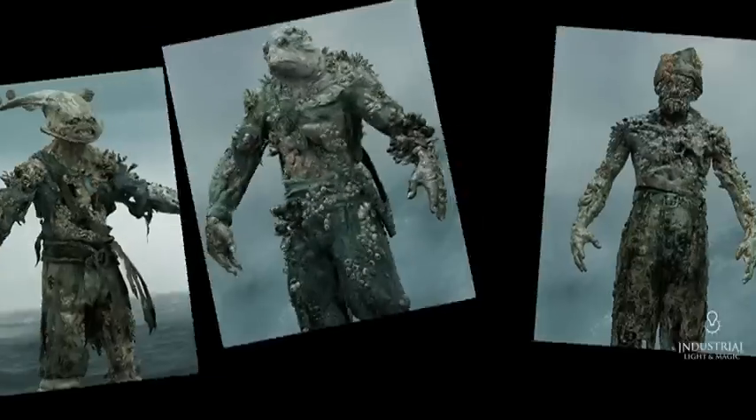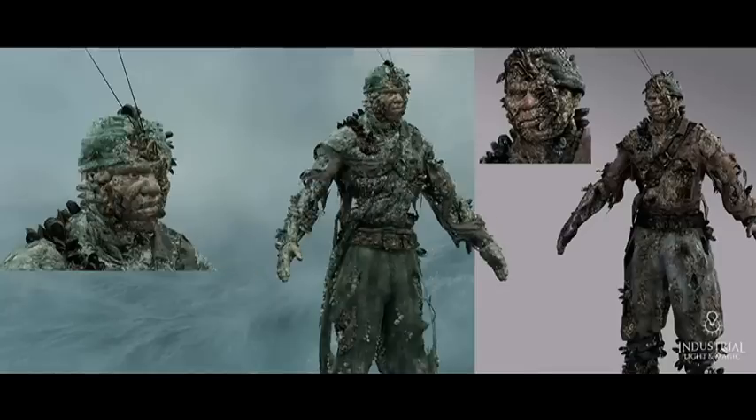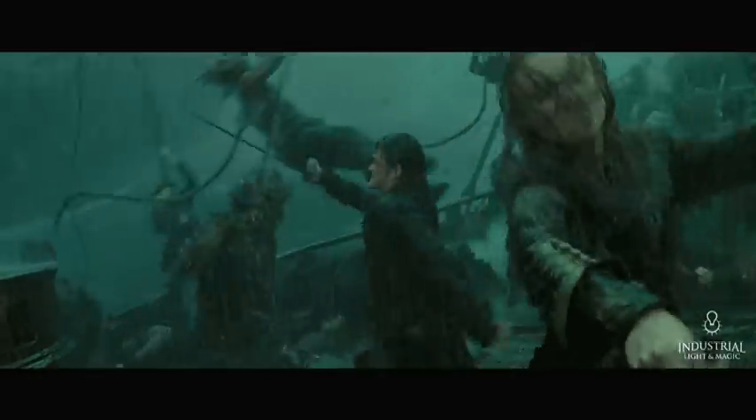One of the challenges with designing the characters on both films in the Dutchman crew was coming up with a kind of internal logic for what these guys look like. These guys weren't really given the opportunity to have a lot of dialogue. They're played in fast action scenes, but we do get to see them close up, and so a lot of the designs suggest a history to the characters that you might only glimpse here and there on the third or fourth watching on the DVD.